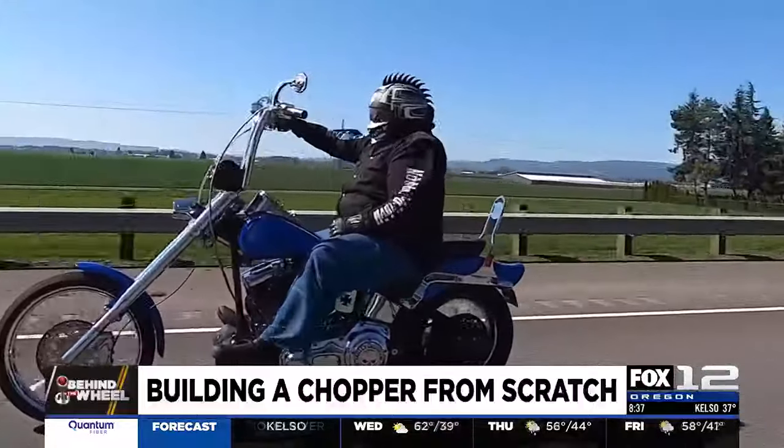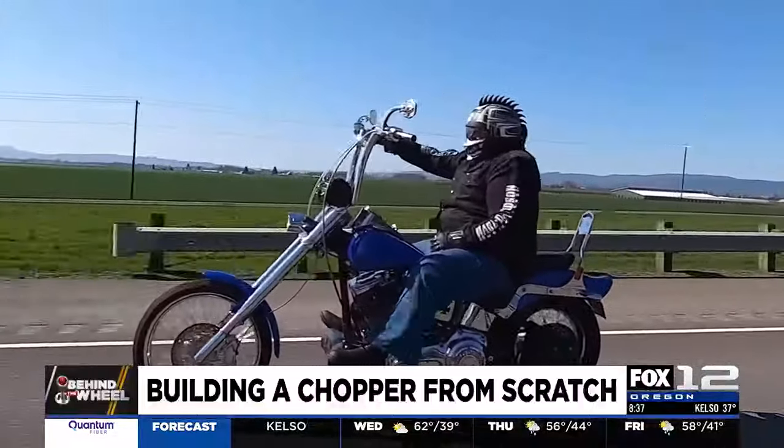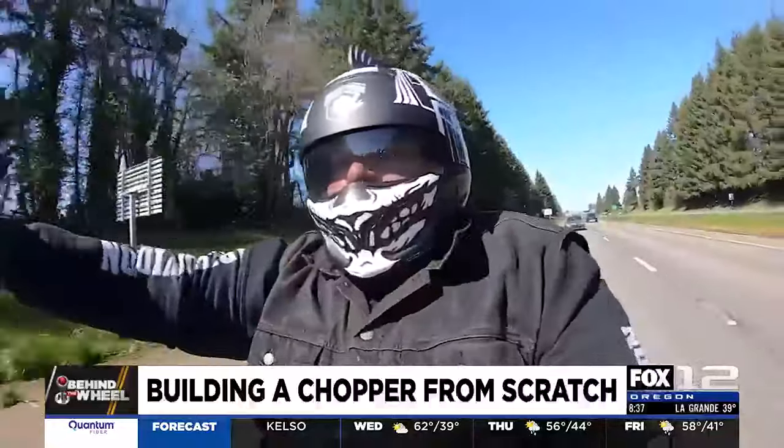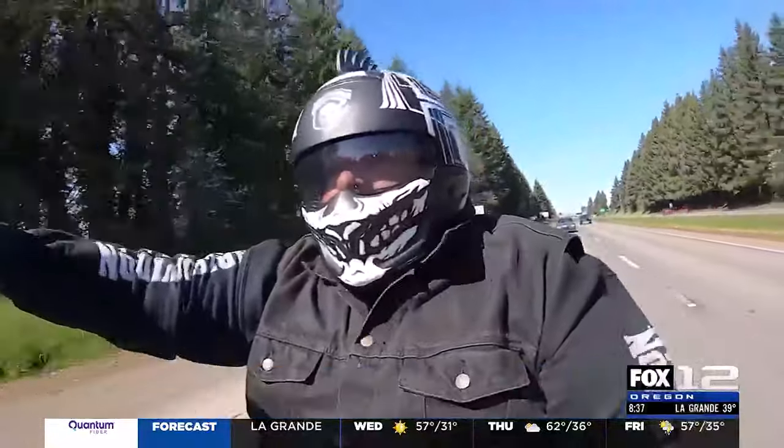Get a soul between your legs — just the feel, the vibration, the wind in your face. There's nothing like it. Tony Martinez, Fox 12 Oregon.